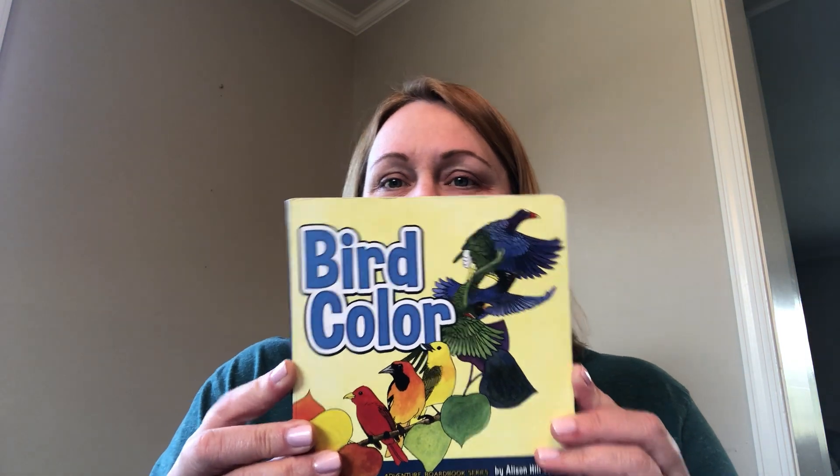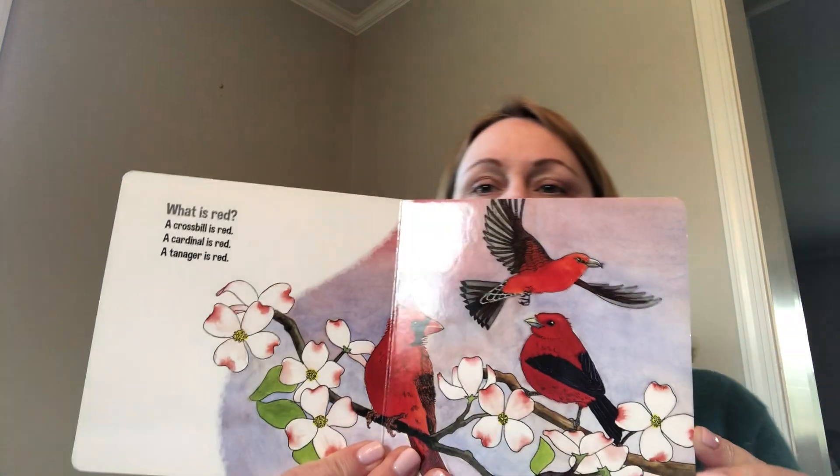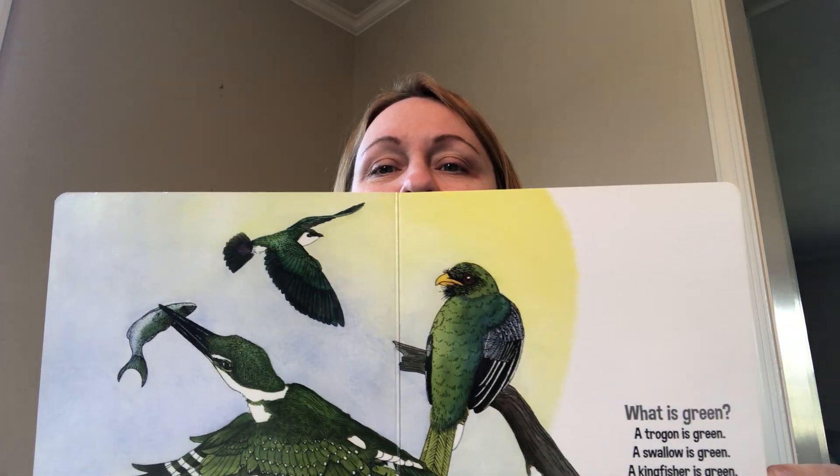Our first story today is called Bird Color. What is red? A crossbill is red, a cardinal is red, a tanager is red. See all those red birds? I wonder if you can find any red birds outside. What is green? A trogon is green, a swallow is green, a kingfisher is green. Look at all those green birds.